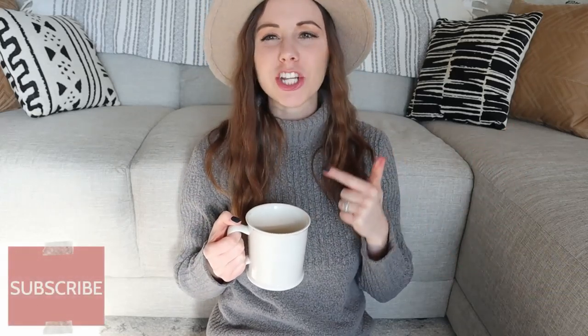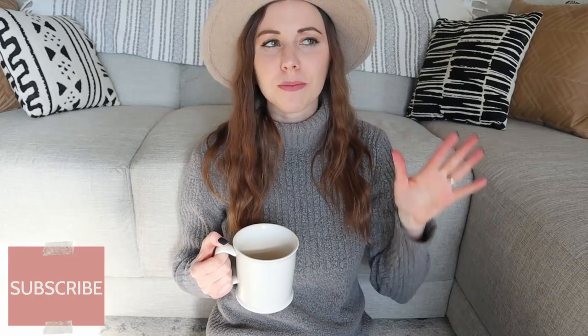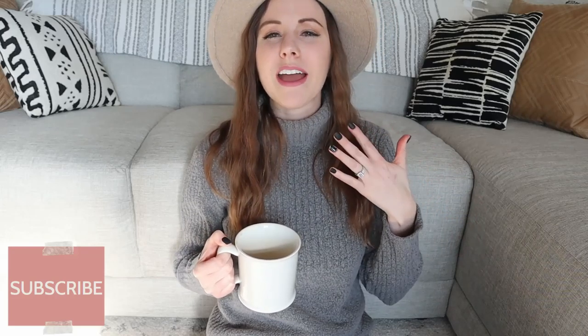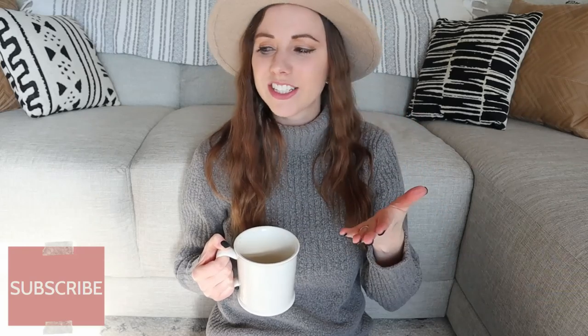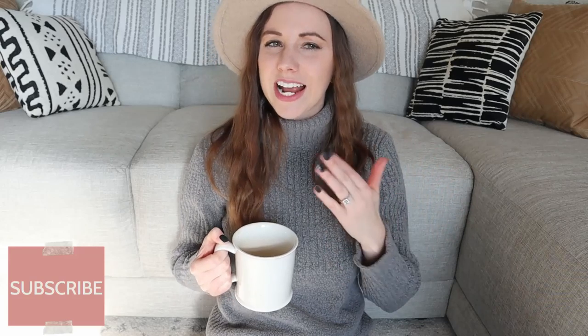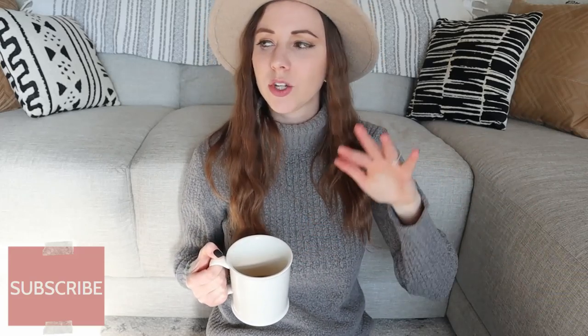Hey friends, welcome back to my channel! I'm just here chilling in front of my couch and I'm so pumped to bring this video to you guys today. A few weeks ago I shared my top favorite thrifted furniture video and I asked if you wanted to see my favorite home accent video, and a majority of you said yes, so that's what we're going to be talking about today. I tried to keep this only 2019 but there were a few items I had purchased previously that I had never shared with you guys, so I wanted to bring them into today's haul as well.